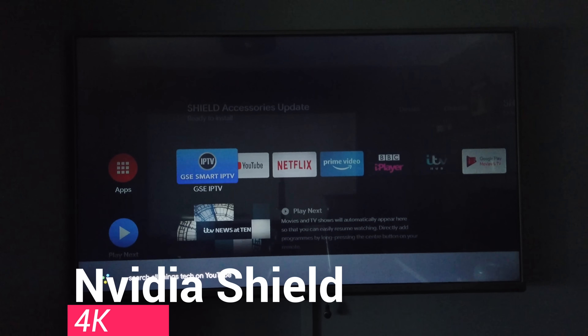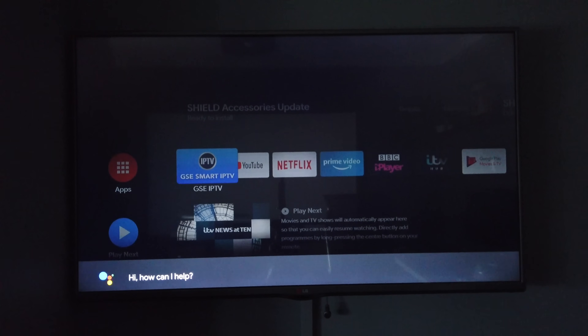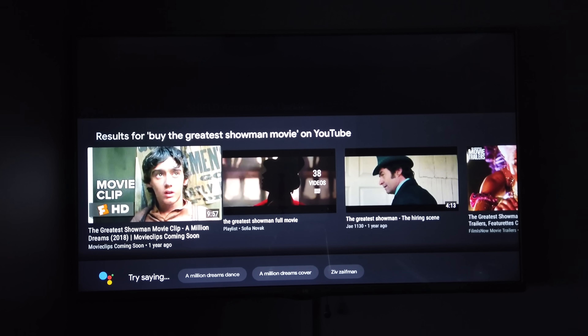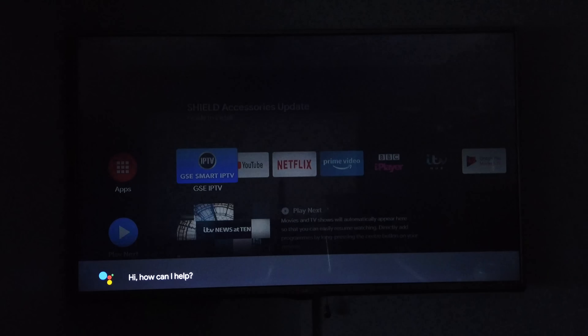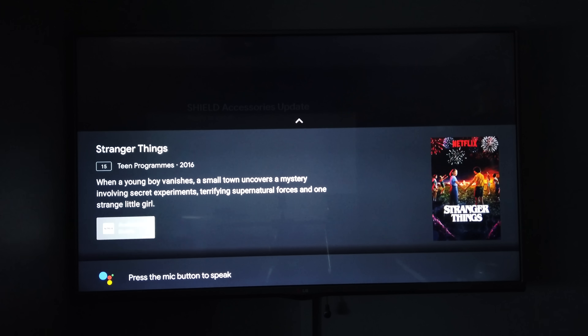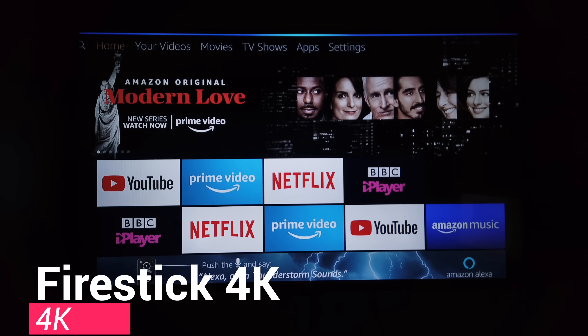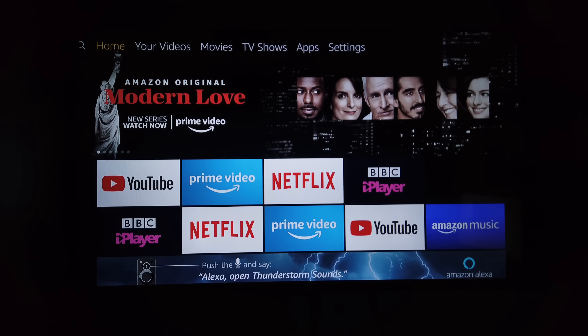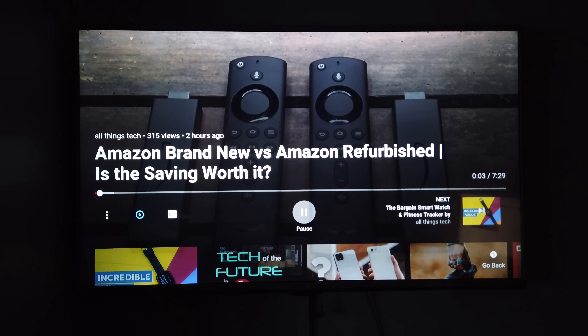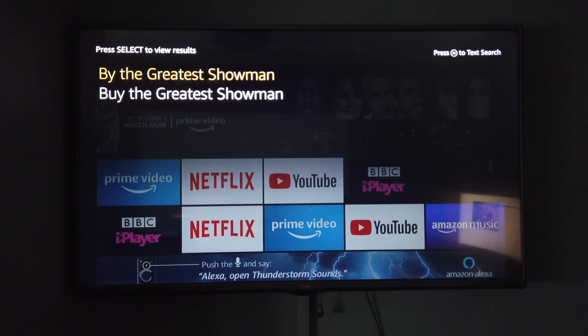The Nvidia Shield was a little disappointing in voice search tests. It's likely to get a new refresh and update soon, which should help. It did well searching YouTube but couldn't locate a movie like 'The Greatest Showman' — it only brought up clips. It did handle finding Stranger Things on Netflix brilliantly. Overall though, the two devices I was most impressed with were the Fire Stick 4K and Fire TV Cube for voice control — they didn't let me down, easily finding YouTube videos and locating and purchasing movies.